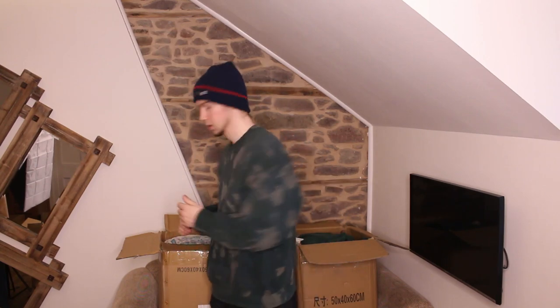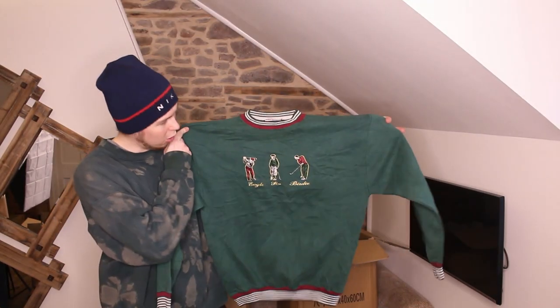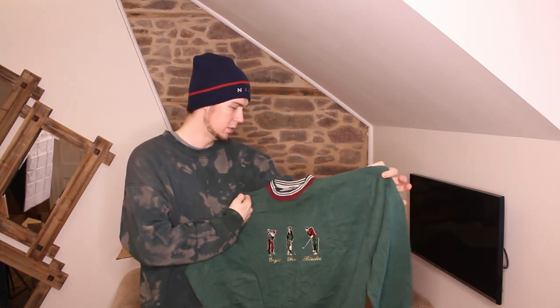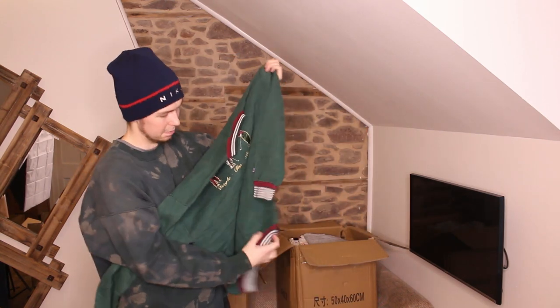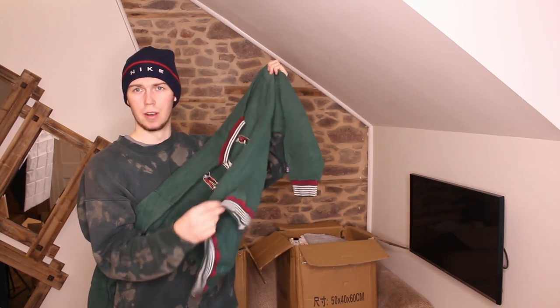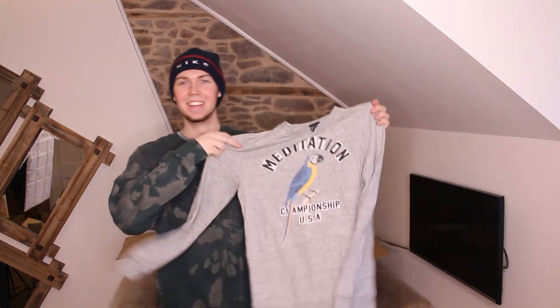Box one. First up we have this embroidered golf one. It's a nice size — I'd guess medium. Nice cuffs, nice neck, and a nice elasticated cuff thing around the bottom.